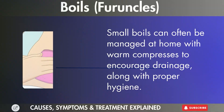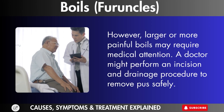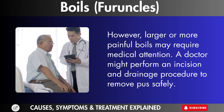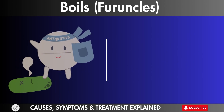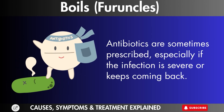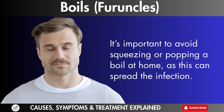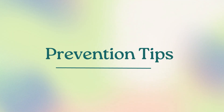Treatment options. Small boils can often be managed at home with warm compresses to encourage drainage, along with proper hygiene. However, larger or more painful boils may require medical attention. A doctor might perform an incision and drainage procedure to remove pus safely. Antibiotics are sometimes prescribed, especially if the infection is severe or keeps coming back. It's important to avoid squeezing or popping a boil at home, as this can spread the infection.